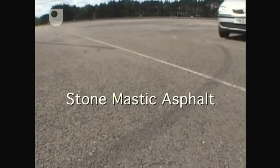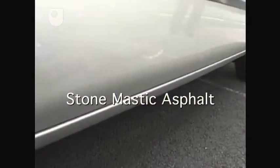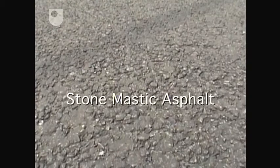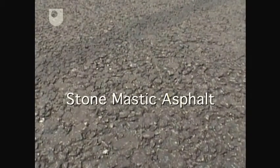One of these is Stone Mastic Asphalt, or SMA, which is a very dense mix of road surface. It tends to use a slightly smaller chip size. It's developed to be rut-resistant, so it stands up to trucks in our summers, and it generally has very, very low noise levels.